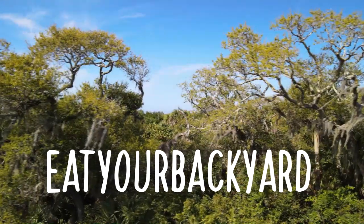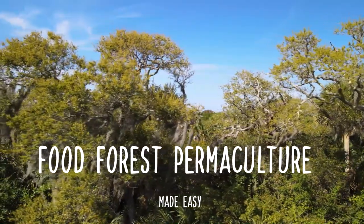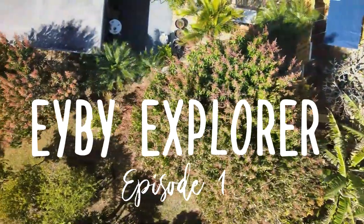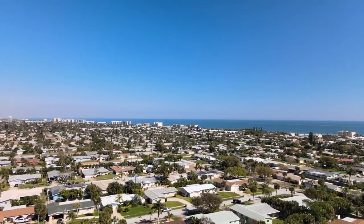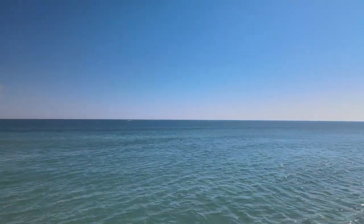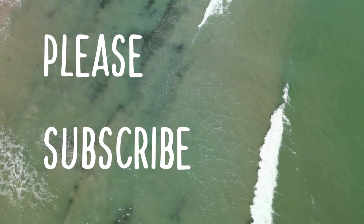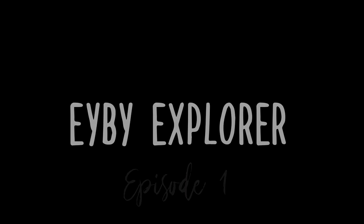Welcome to Eat Your Backyard, my YouTube channel. On this channel I help you integrate systems into your backyard that will serve both you and your family for years to come. Let's explore the new possibilities and not just be the next boring yard. Let's go beyond and explore the possibilities right in front of us. Please subscribe and turn on the notification bell so you'll be notified as new videos come out.